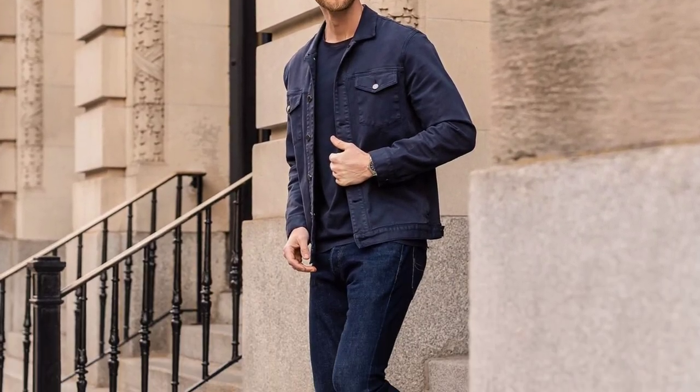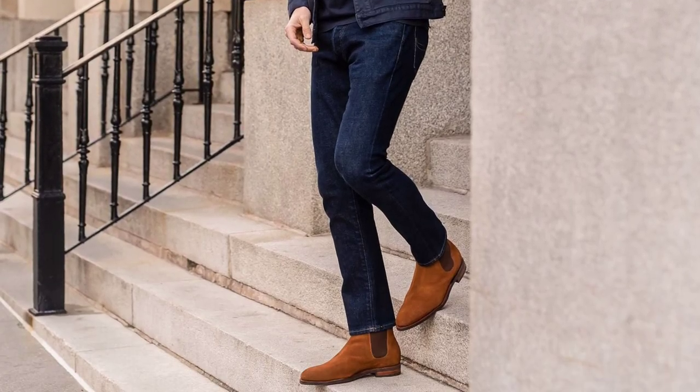Starting with a dark blue t-shirt layered with a dark blue denim jacket, denim jeans, and tan color chelsea boots.